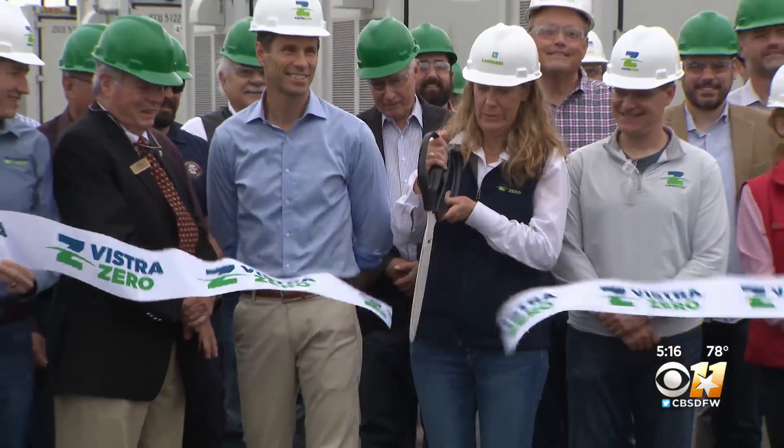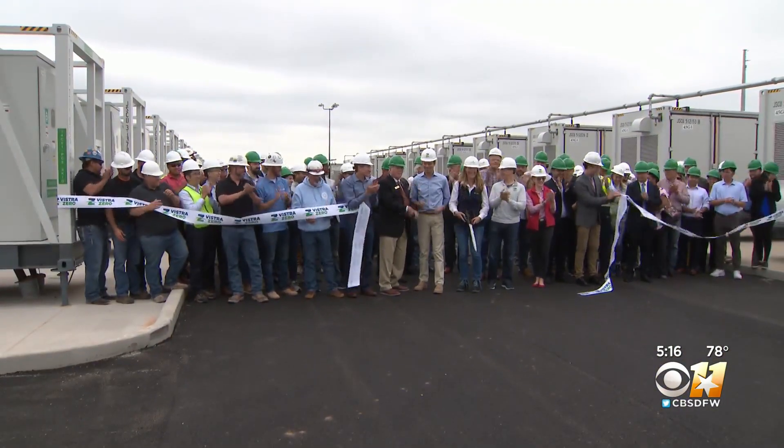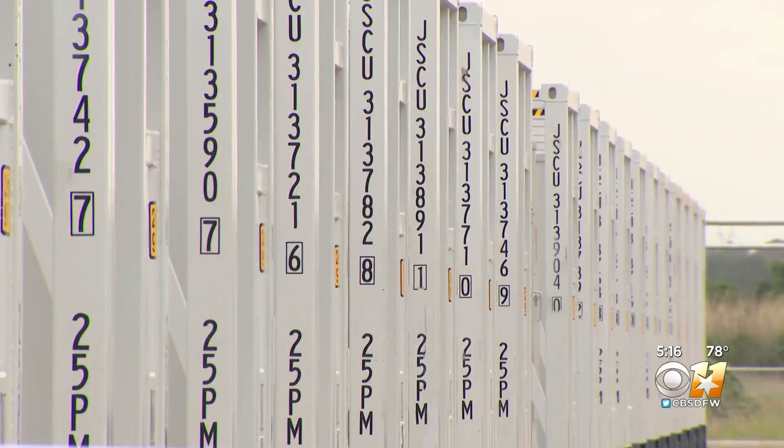Consumers need real solutions that are available today, not just in the future, and I think that's what we're demonstrating with this site. Vistra cut the ribbon Monday on its de Cordova energy storage facility, the largest in the state.